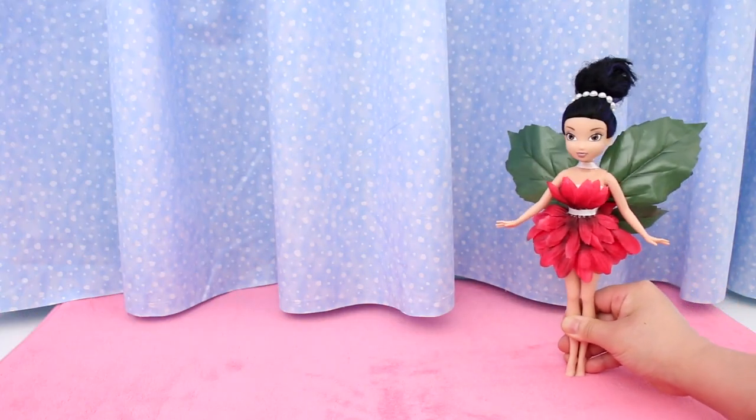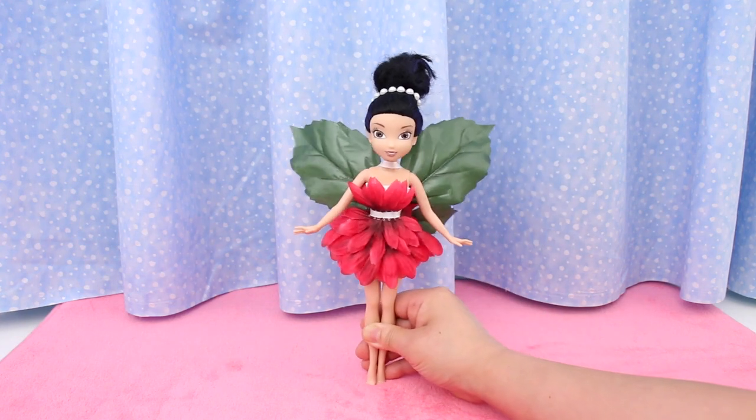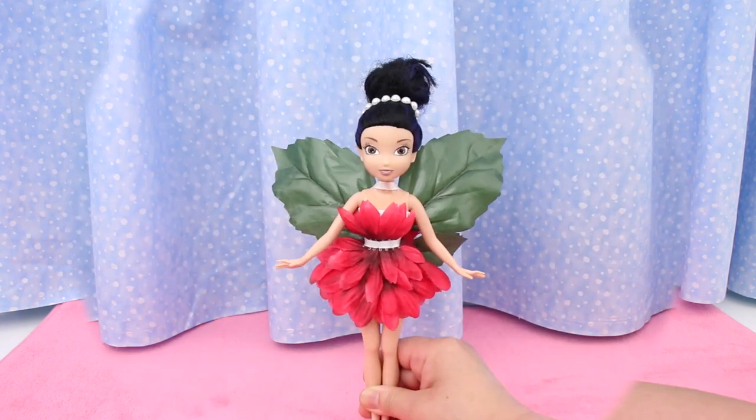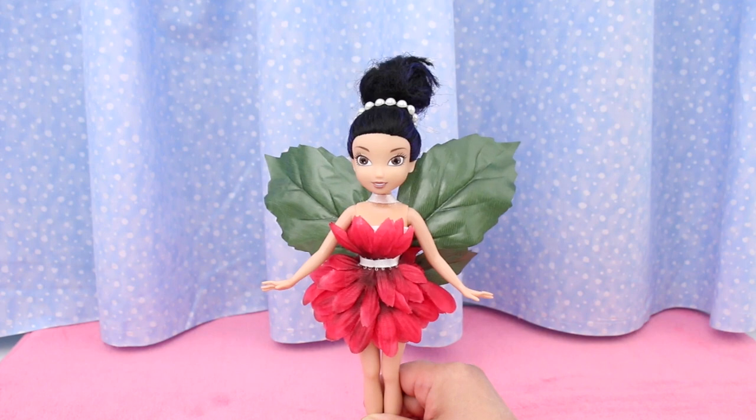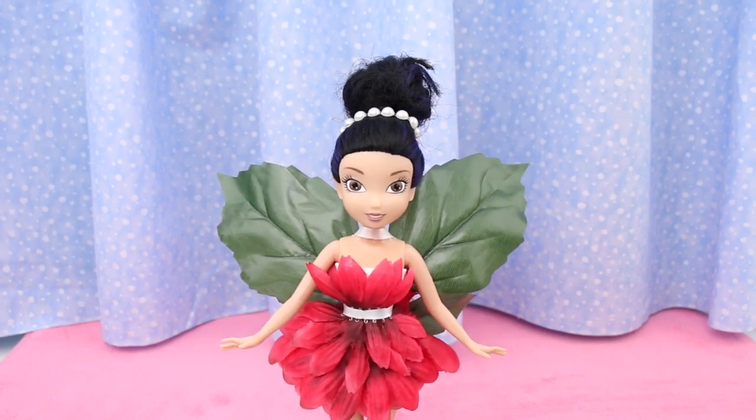Last is Rachel's Silvermist again. This time she's wearing a cute red flower dress and a crown of pearls. Her wings are the leaves from the flowers.